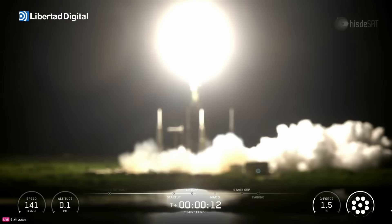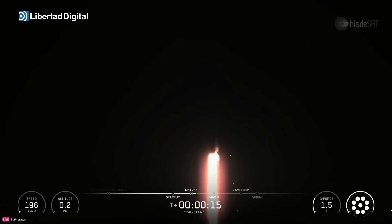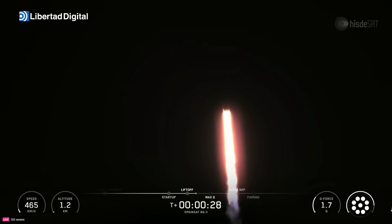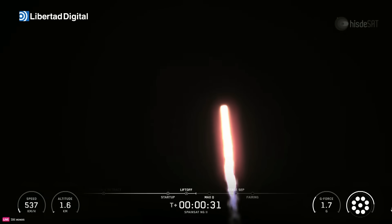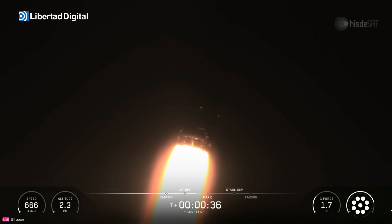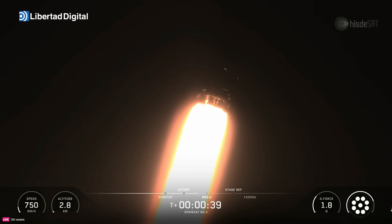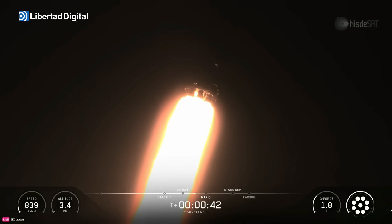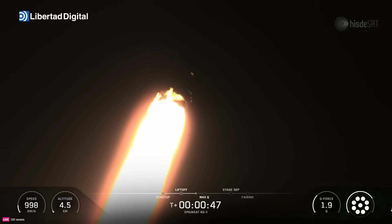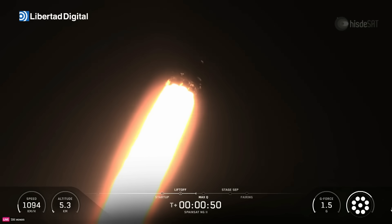Vehicle is pitching downrange. M1D chamber pressure is nominal. As you can see, Falcon 9 has lifted off from Space Launch Complex 40 at Cape Canaveral Space Force Station in Florida. The Falcon flight computer will now begin throttling down engines in preparation for max Q, or maximum aerodynamic pressure. Power and telemetry nominal — good call out for a nominal state of the vehicle.